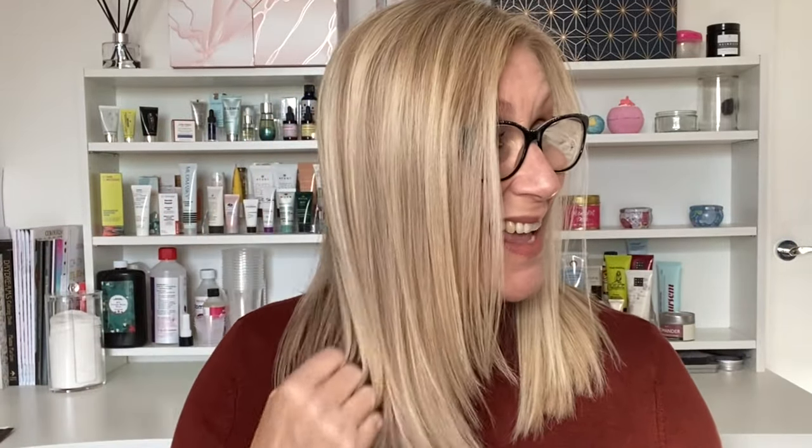I wrapped my hair up, did my makeup, then went to comb it through before drying. I didn't have that bird's nest hair I had yesterday — it just combed through so effortlessly. As soon as I started drying it I was like, this is really nice, my hair feels amazing. I put a split screen photo of yesterday in so you can see the difference — I cannot believe it.